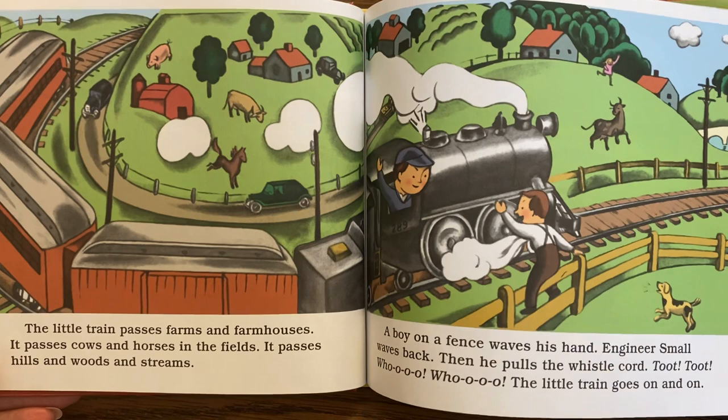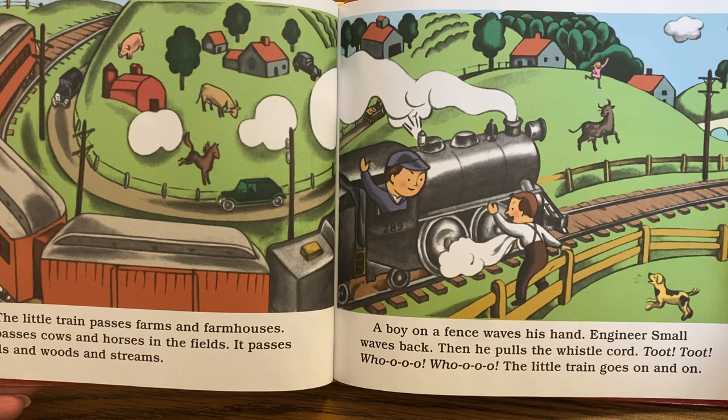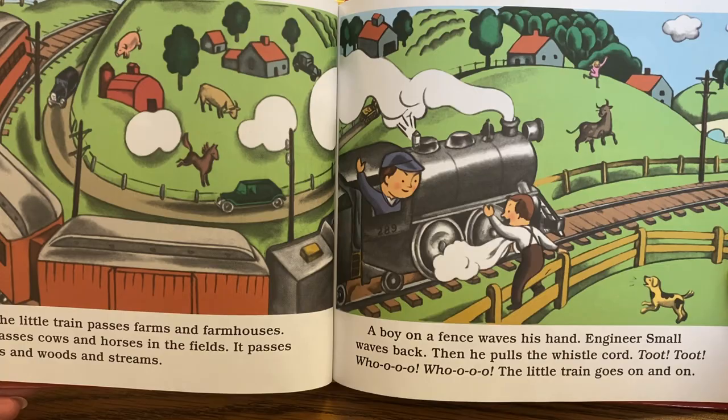The little train passes farms and farmhouses. It passes cows and horses in the fields. It passes hills and woods and streams. A boy on a fence waves his hand. Engineer Small waves back, then pulls the whistle cord. Toot! Toot! Hoo! Hoo! The little train goes on and on.